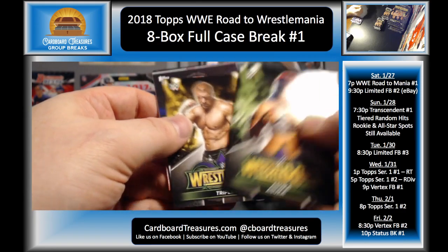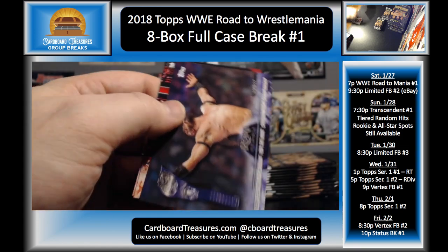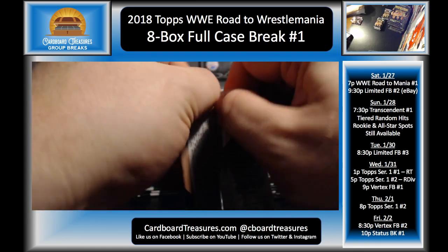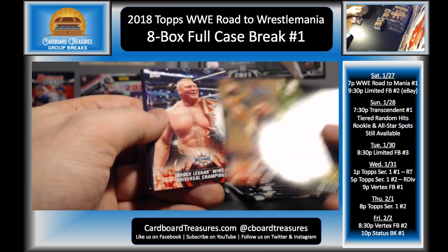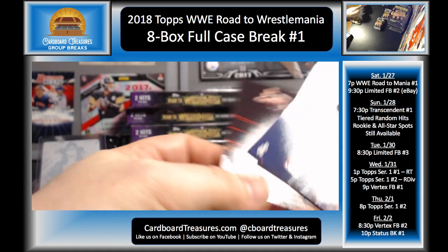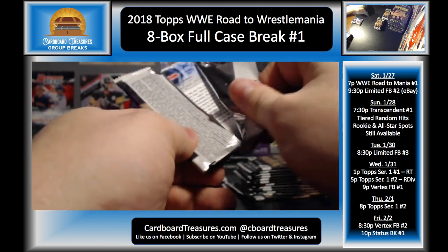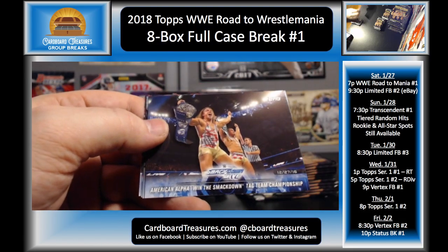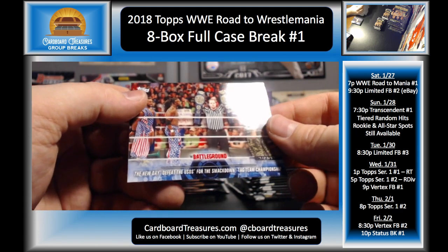Tozawa and Neville, Baron Corbin, Orton and Harper, Orton and Wyatt. Asuka, Triple H, Jinder Mahal, Battleground Kevin Owens, Neville, Braun Strowman, and Alexa Bliss. Braun Strowman, AJ Styles, Braun Strowman bronze, Brock Lesnar, Kevin Owens, Undertaker, and Kevin Owens. Matt Hardy, Titus O'Neil, Randy Orton, American Alpha, AJ Styles and Shinsuke Nakamura, New Day and Usos.